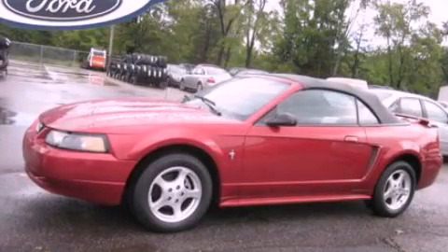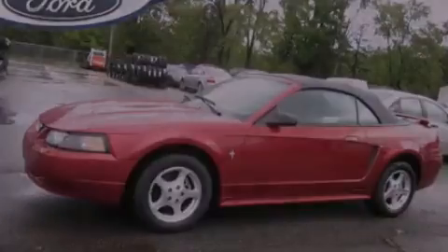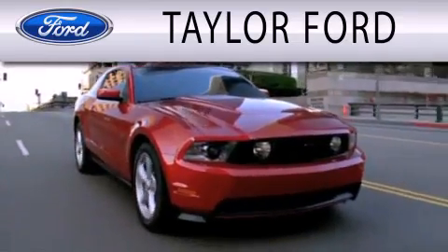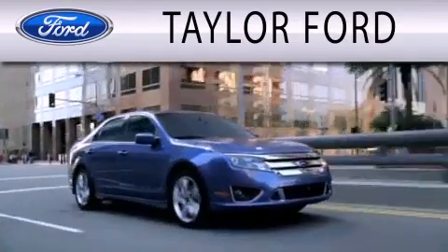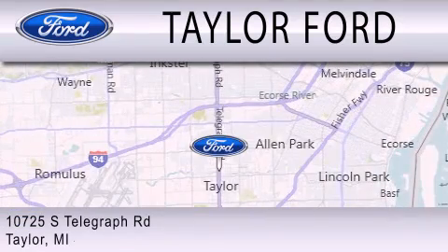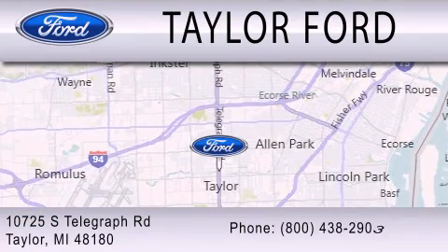Stop by today and test drive this automobile for yourself. Taylor Ford is dedicated to doing everything possible to ensure that the experience you have selecting your next vehicle is as pleasant as possible. We are located at 10725 South Telegraph Road in Taylor.